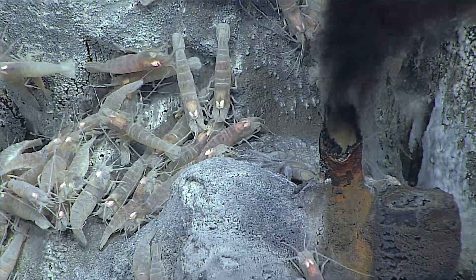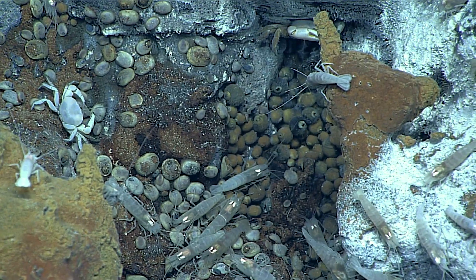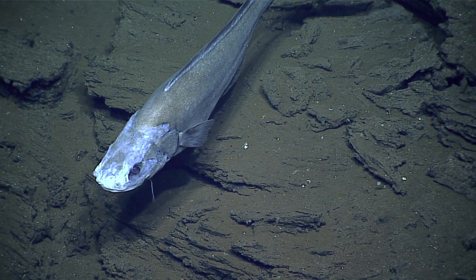There are some animals at vents which can live only at vents because they rely solely on that bacteria or that fluid. And then there are others which can just kind of drift in and pick off animals as they want.